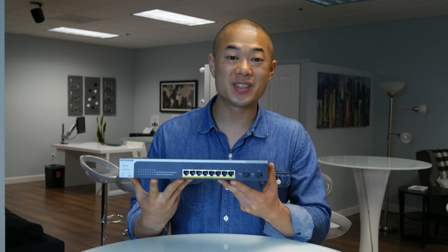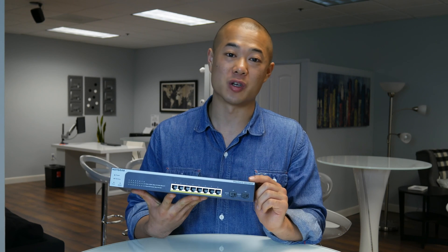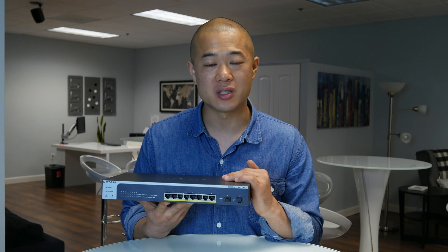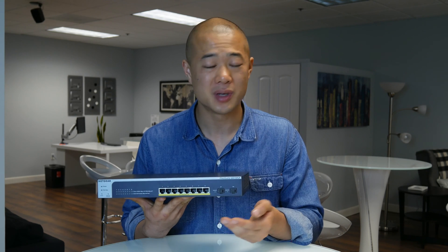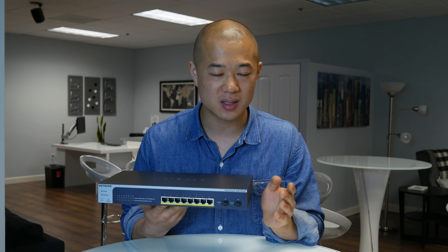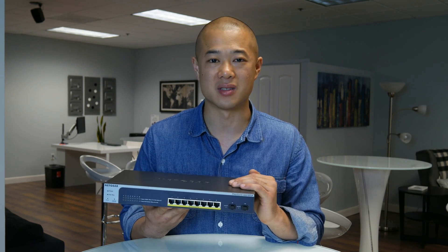First up is the GS510 TLP. This is an 8-port gigabit PoE Plus smart switch with two SFP ports and a PoE budget of 75 watts. This switch is for businesses that are trying to save as much money as possible — it's a cost-effective switch with a reasonable power budget that will still allow the deployment of denser PoE Plus devices.